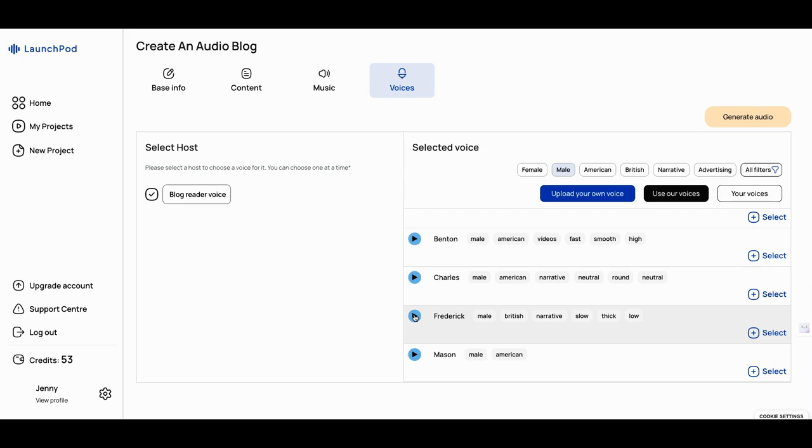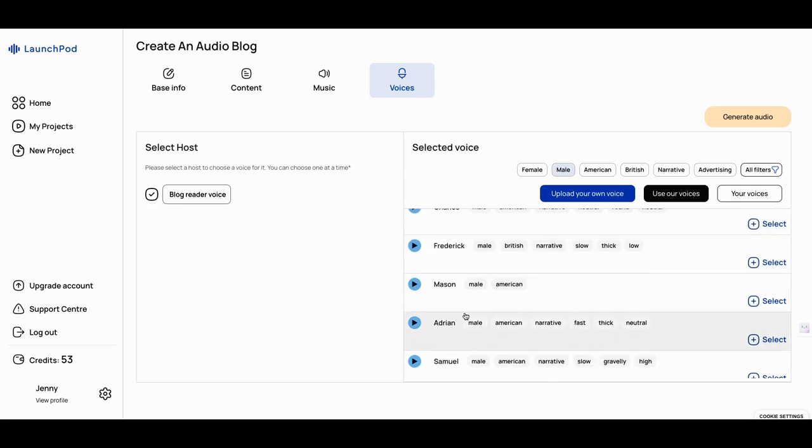These are some pretty good voices — not robotic like tools from two or three years ago. Let's listen to Frederick: 'Hey, thank you for calling Sunshine Apartments. I was calling in regards to the inquiry you had for the apartment listing you saw earlier on our website.' Not bad — a male British narrative, a bit slow. Let's listen to Mason: 'Hey, how's it going? I appreciate you giving me a call. So what would you like to chat about?' You can build some pretty good stories with this.